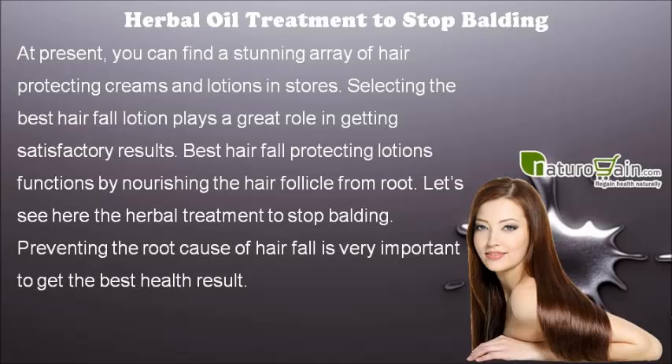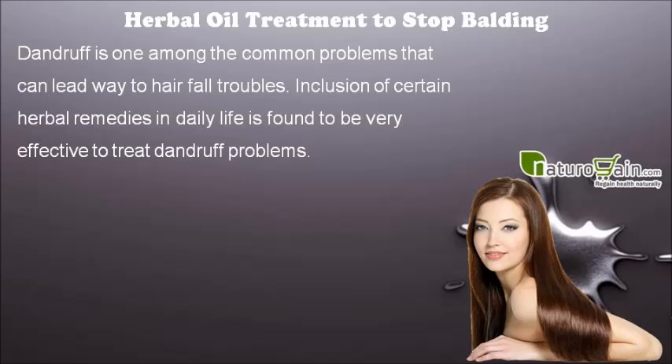Preventing the root cause of hair fall is very important to get the best health result. Dandruff is one among the common problems that can lead way to hair fall troubles. Inclusion of certain herbal remedies in daily life is found to be very effective to treat dandruff problems.